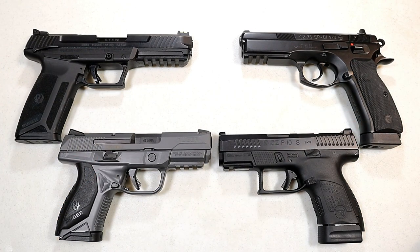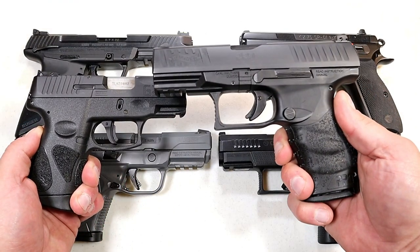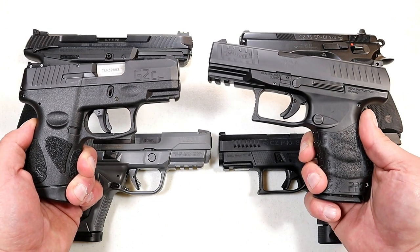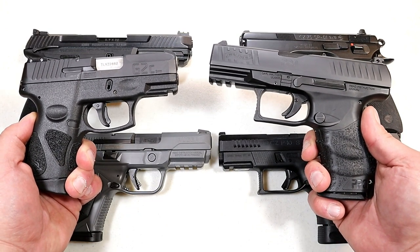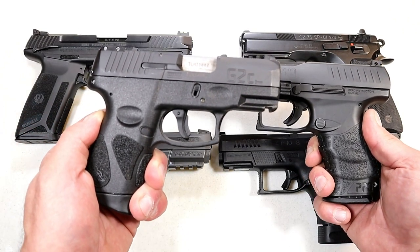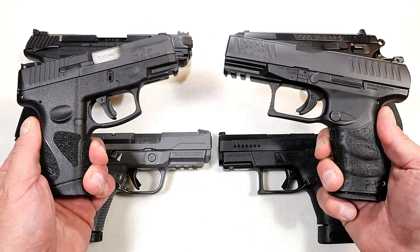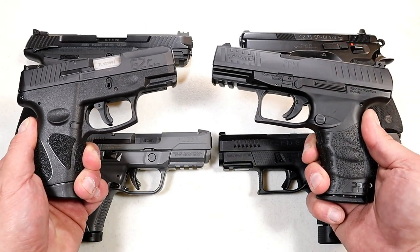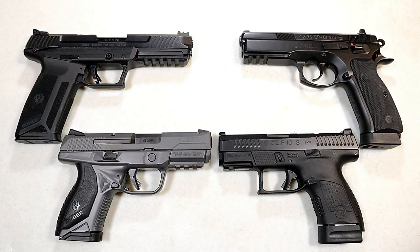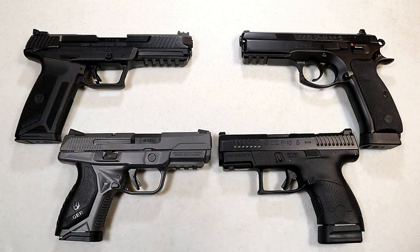But before we do that, let's report the results from the last handgun showdown, which featured budget guns versus moderately priced to expensive guns. By approximately 65 percent, viewers chose budget guns. Many said, 'I can get two of these for the price of one of these,' and budget guns won the day. But this will be a good one, so let's get to it.